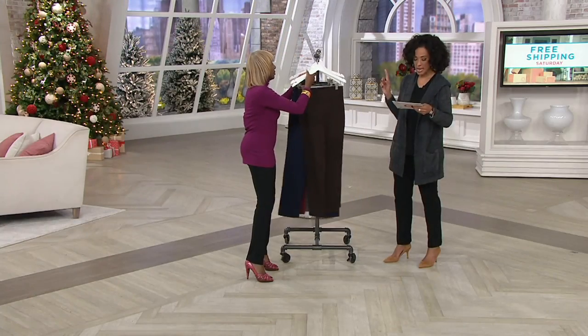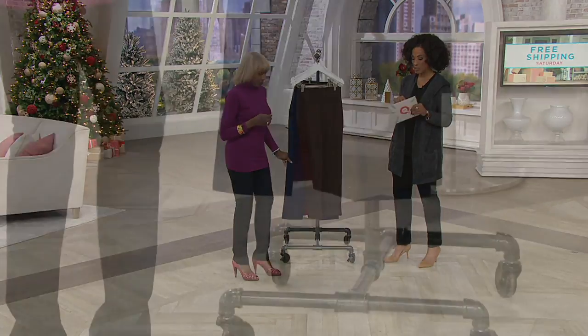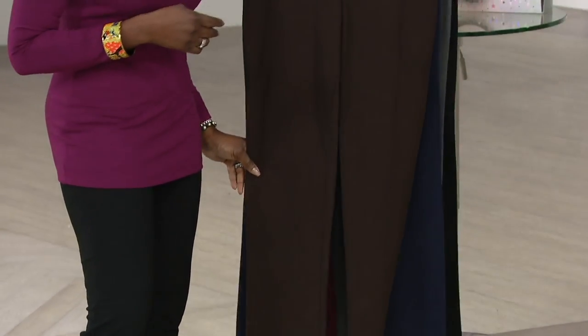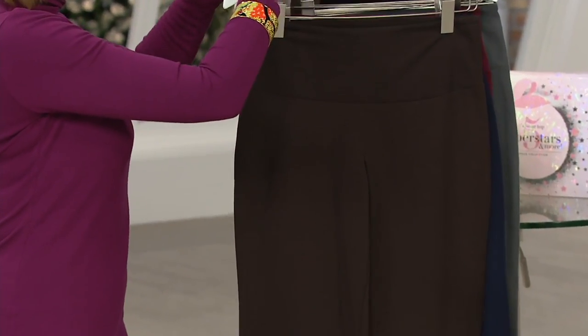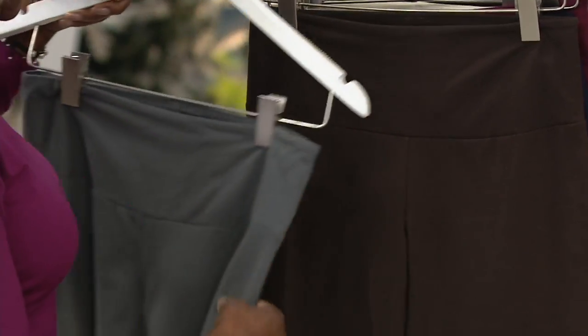We have petite, which is a 28-inch inseam; regular, which is a 31-inch inseam; and tall, which is a 34-inch inseam, in all sizes — extra extra small through 3X. That's what we have in terms of sizing if you already know the pant.